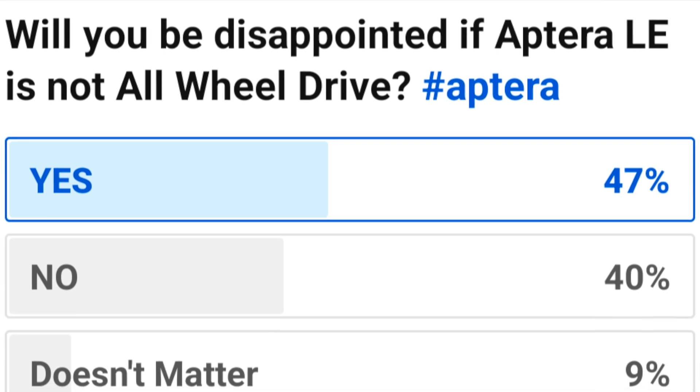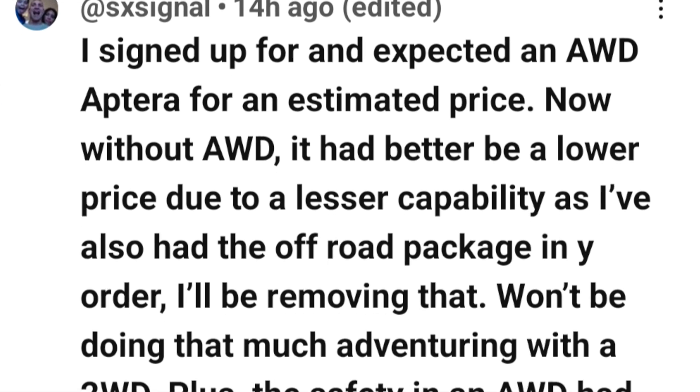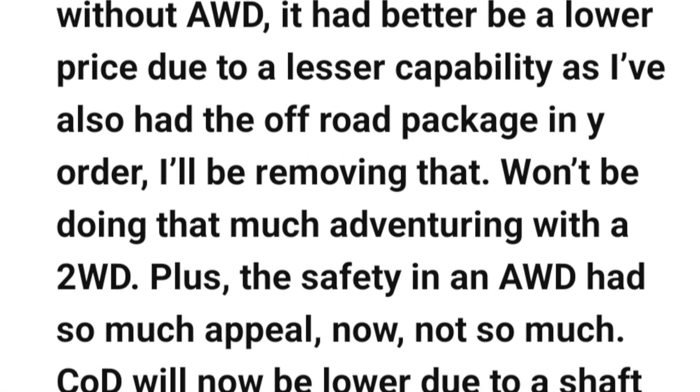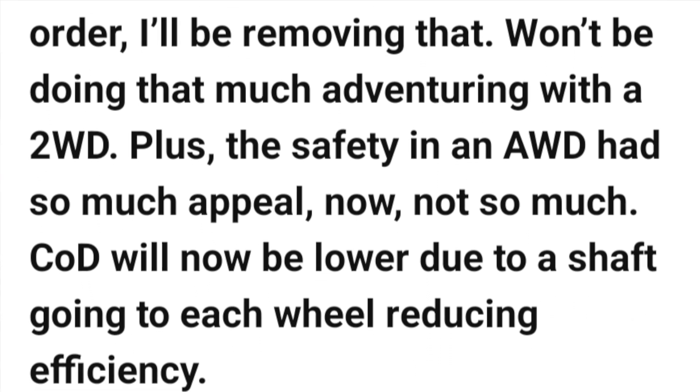The poll shows, with quite a few responses, that more people are disappointed if we don't get an all-wheel drive launch edition than those who are not. Some comments were pretty insightful — one person mentioned you can't justify a higher price when you go from a three-motor all-wheel drive system to a one-motor two-wheel drive system. Going from that to $39,990 instead of $36,000 — that seems like a valid point.